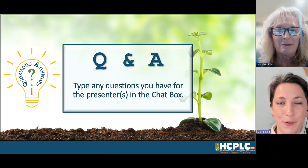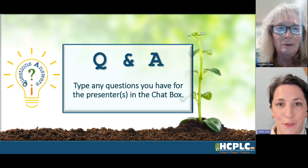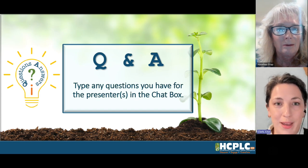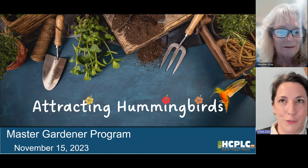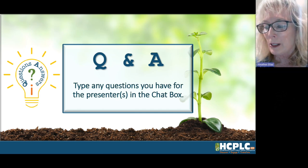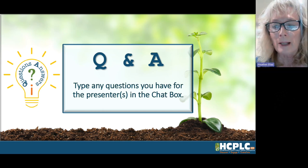You can type your questions into the chat box anytime during the program. I'll be keeping an eye on it throughout while Heather's presenting, and then we'll have plenty of time for Q&A at the end. Don't be shy — get those questions in anytime. Welcome, everybody. I'm so happy to be able to present to you and share my knowledge of the magical world of hummingbirds and how to attract them to our gardens.